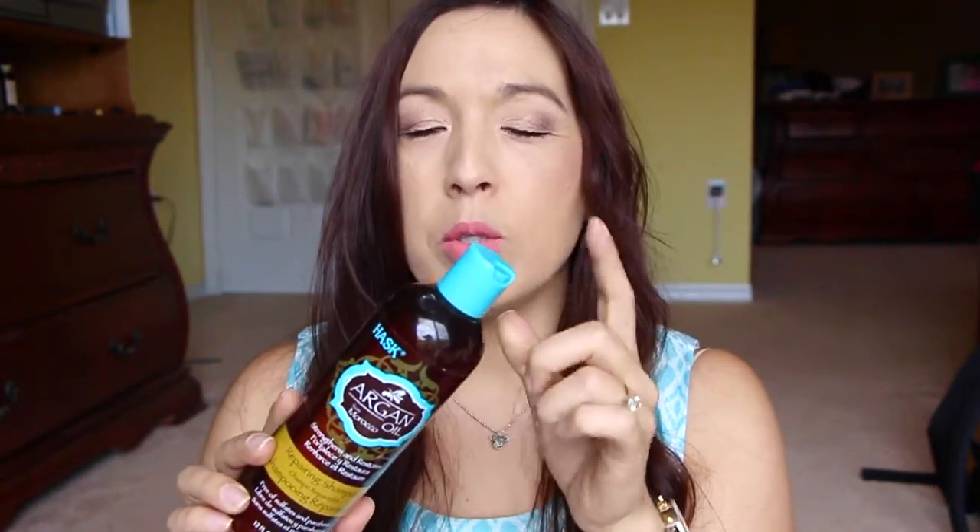Next is from Hask — this is the Argan Oil version, the Strengthen and Restore repairing shampoo. The blue tops are the ones where the scent is not that good; it's got a lemon-like scent which I don't really care for. But it works really, really well for your hair, and whenever I use it my hair looks really good. I would consider getting it again, but they have the silver top one which smells good and does wonders for your hair too, so I'd probably choose the silver version.